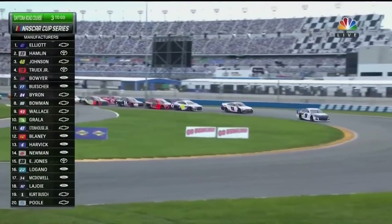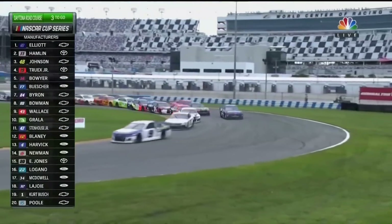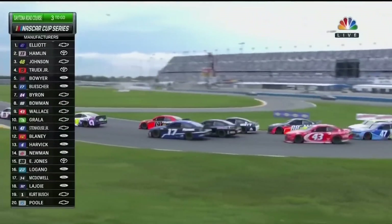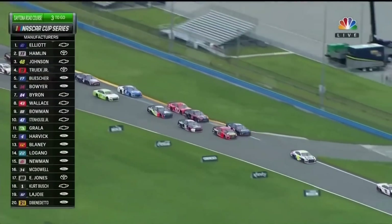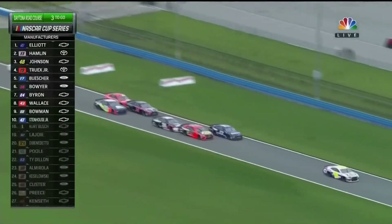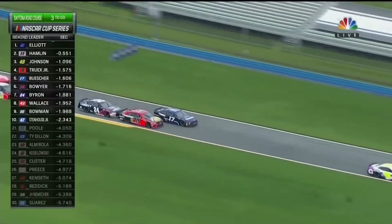Jimmy with the block. Truex had to give him a little bit of room there. Cut him a break. And Pusher in the corner, deep sliding that blue 17 car. He's on the outside of the 19 now. That was a good move. Chris Pusher all the way up to fourth.